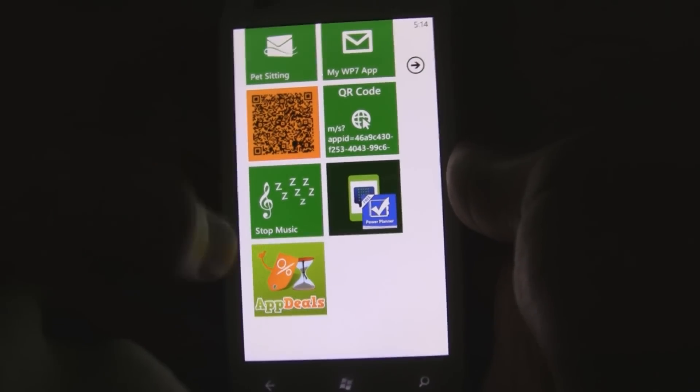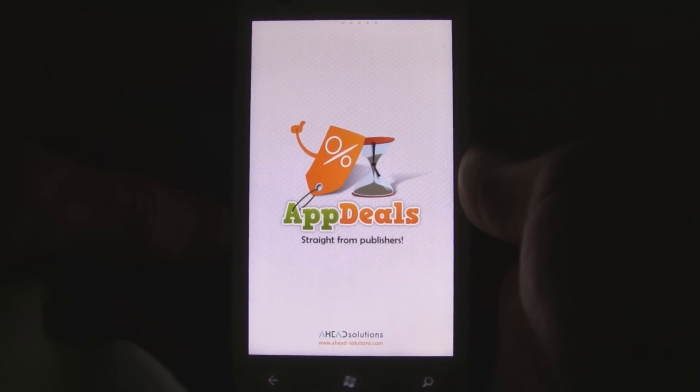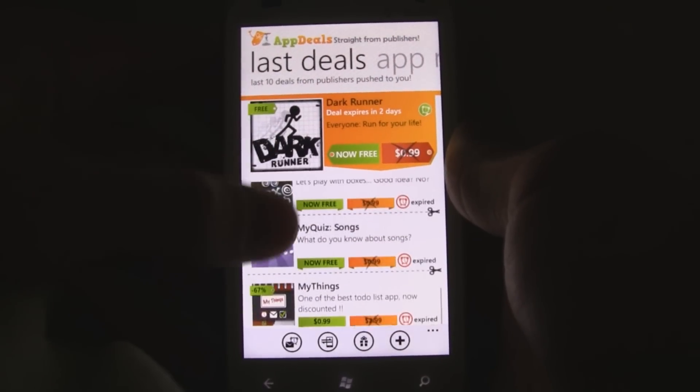This is a Windows Phone 7 app review of AppDeals, which is available in the marketplace for free. This app lets you find out about all the different price drops on applications in the Windows Phone marketplace.